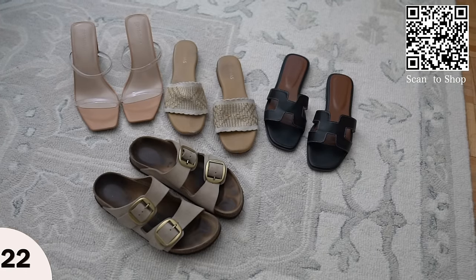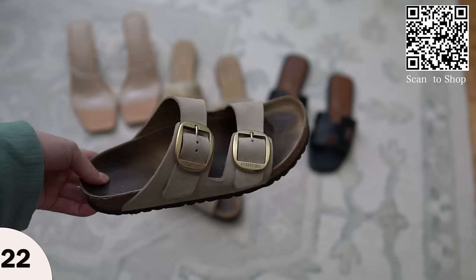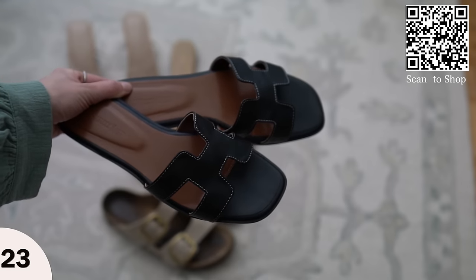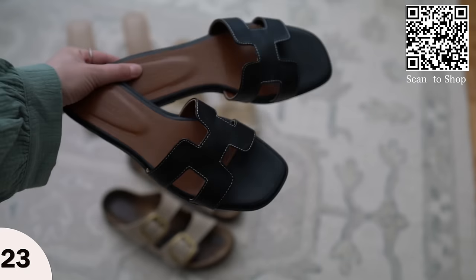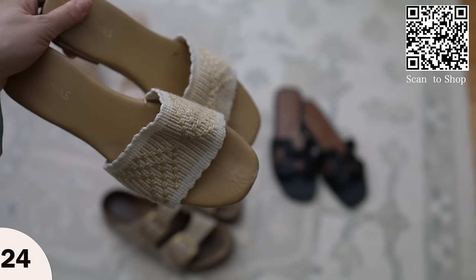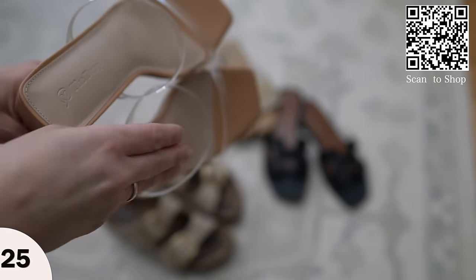For shoes, I'm going to be bringing three pairs of sandals. First ones are the Birkenstocks — so comfortable, I've worn these all last summer, easy to throw on and go with everything. I'm also bringing these black sandals — they're like a designer lookalike from Amazon, really comfortable, and the black color works for nighttime too, a little bit dressier but you could also wear these to the pool. Then I'm bringing these gold slides — very easy to throw on and off, dressy enough for evening and daytime. And if I want to dress up a bit more, I'm bringing these heels from Amazon with clear straps that elongate your legs and give a more dressy vibe.